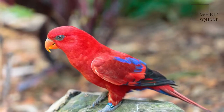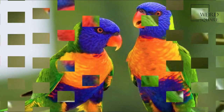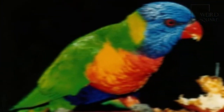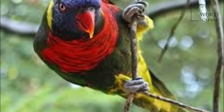Several taxa are traditionally listed as subspecies. The Rainbow Lorikeet is a medium-sized parrot, with the length ranging from 25 to 30 centimetres (10 to 12 inches), including the tail. The weight varies from 75 to 157 grams (2.6 to 5.5 ounces).